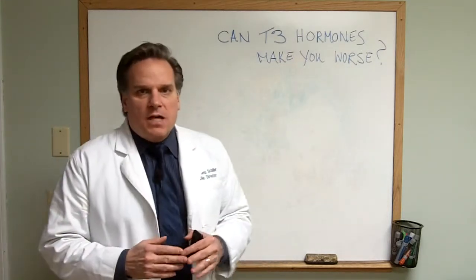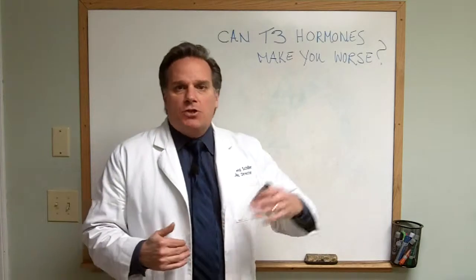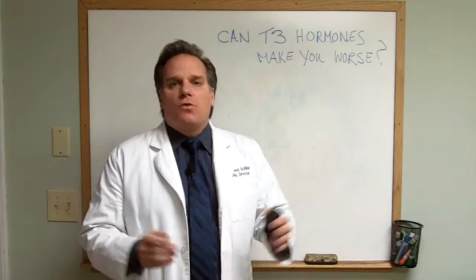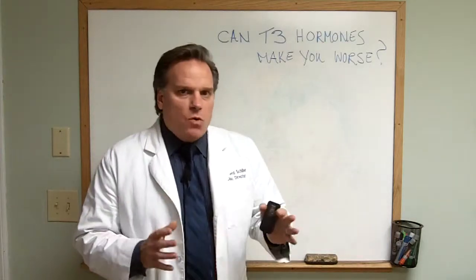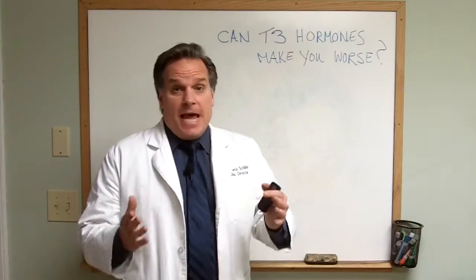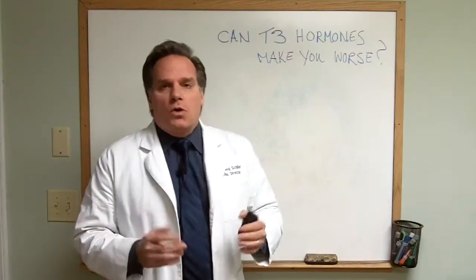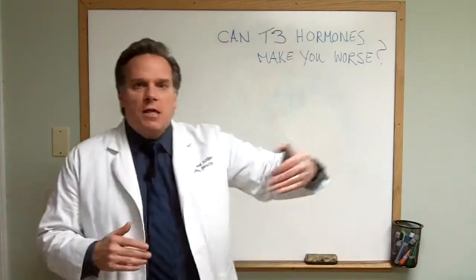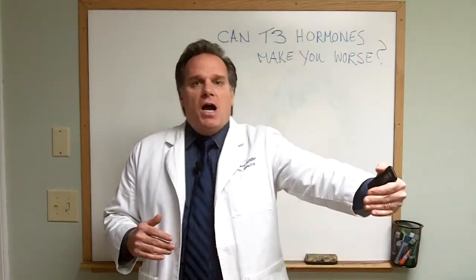What happens many a time is people are getting diagnosed with low thyroid and they're being prescribed Synthroid, or Levothyroxine, or Levoxyl, which are T4 derivatives. T4 is a hormone that your thyroid makes that truly is inactive — T4 needs to be converted to T3 in order to create these metabolic changes in your body.